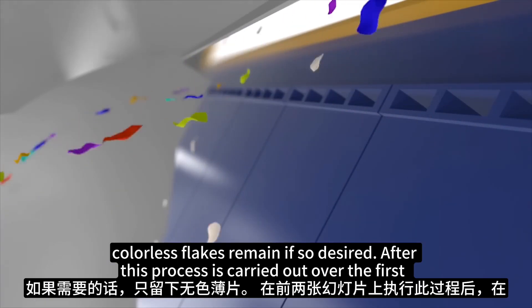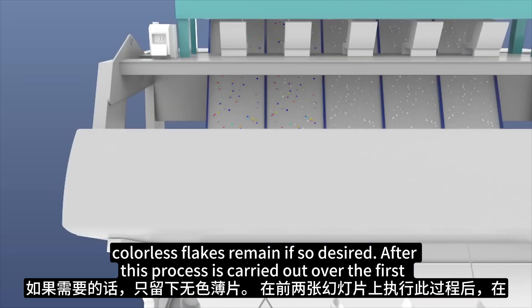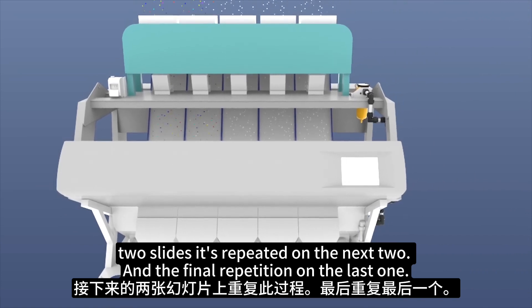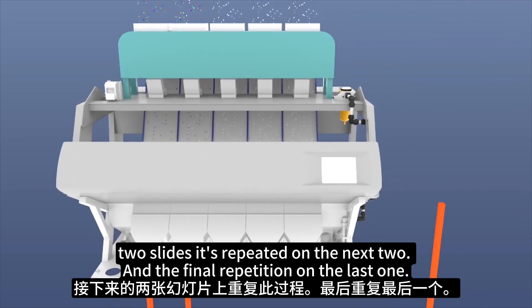A blast of air shoots out the unwanted colors, and only the colorless flakes remain, if so desired. After this process is carried out over the first two slides, it's repeated on the next two, and again on the last one.